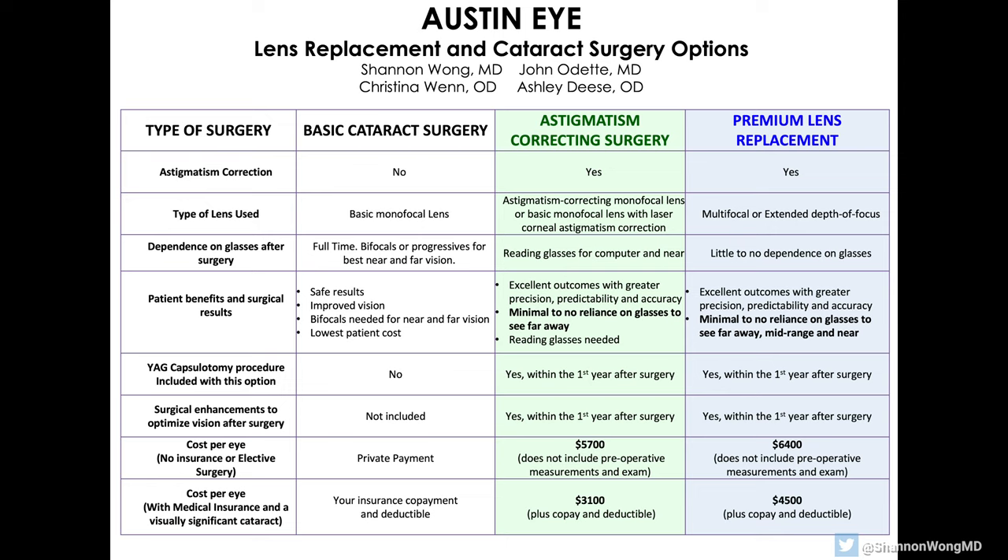What if I'm older than 65, have a visually significant cataract, can't see well when I drive at night, and just want better vision but don't want to pay extra out-of-pocket for a premium lens? These patients typically receive a basic monofocal lens. Surgery to place a basic monofocal lens is identical to the surgery to place a premium lens implant, and basic monofocal lenses give outstanding visual quality. However, because a monofocal lens is not designed to give a full range of focus, patients must be willing to accept the need for reading glasses or bifocals to see from far to near.